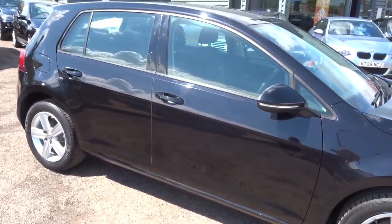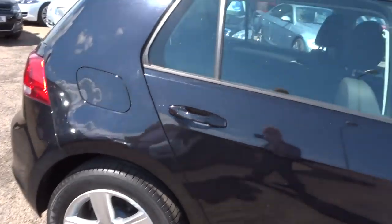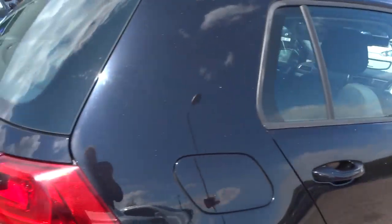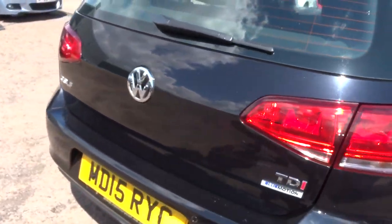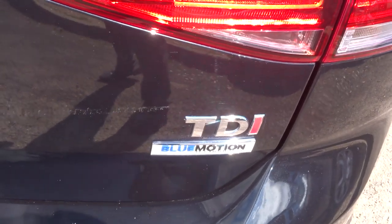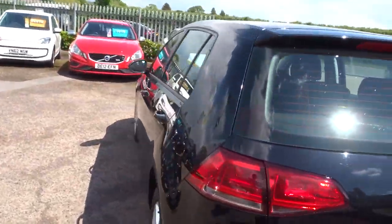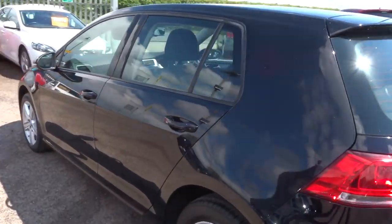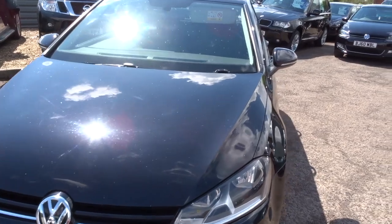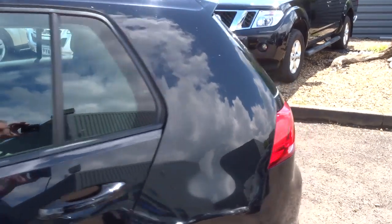It's got five-spoke Volkswagen alloy wheels. This is a five-door, just over 65,000 miles. It's about 58 miles to the gallon. It's a 1.6 diesel with Blue Motion, so you've got your start-stop on there as well. It's a semi-automatic and it's got a good amount of spec on the car — I'd recommend having a look underneath this video and the photos.